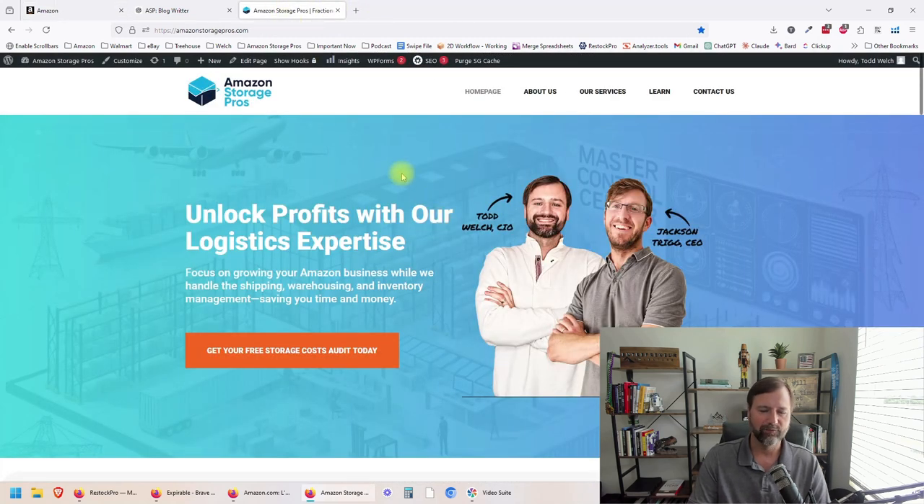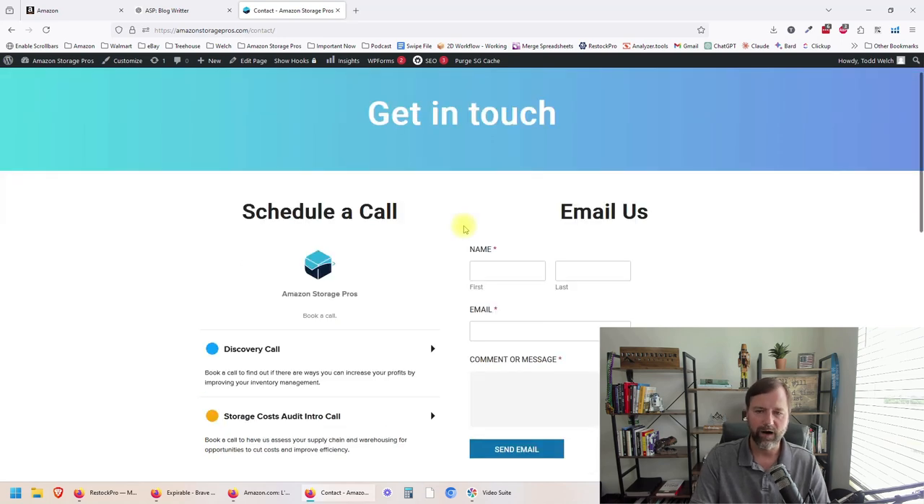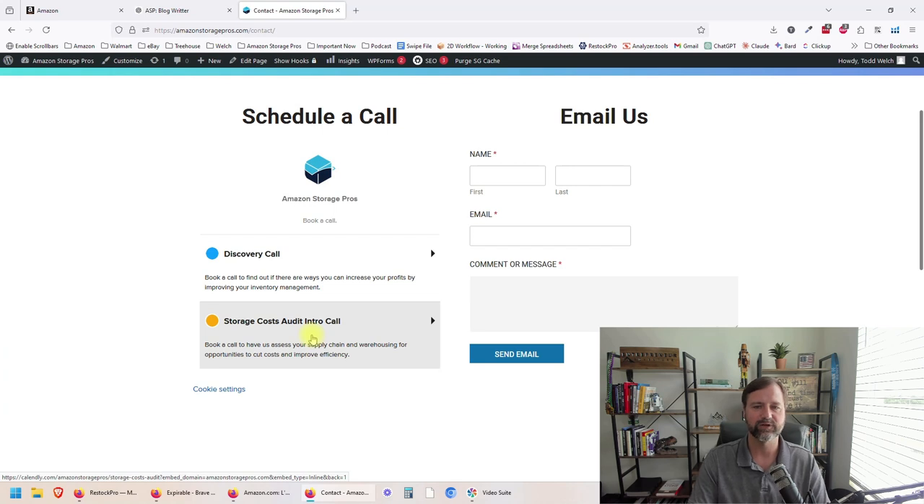Over at Amazon Storage Pros, this is one of the things that we help you guys with on your logistics. If you want to find out if you are overpaying on your storage, your fees, and your shipping, and if AWD might be a good fit for your business or not, head on over to amazonstoragepros.com. Click on the big orange button right here and get your free storage costs audit today. Schedule your call and we can go through your Seller Central account and show you exactly where you're spending too much money on your inbound placement fees, your product fees, your storage costs, things like that, and show you where you can save money and how you might be able to save that money in that storage call.